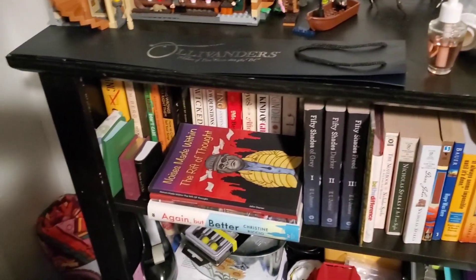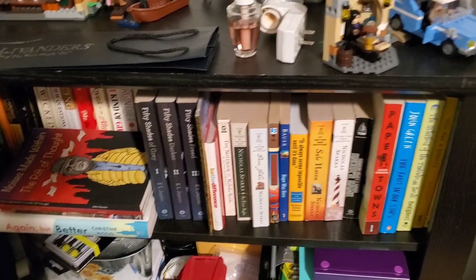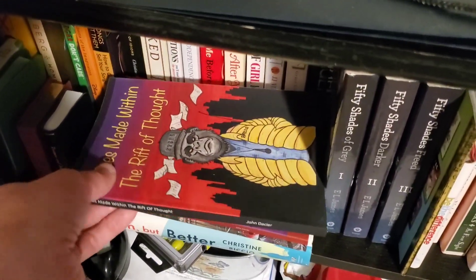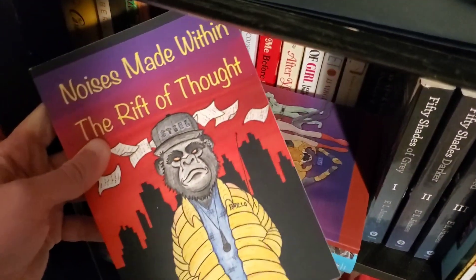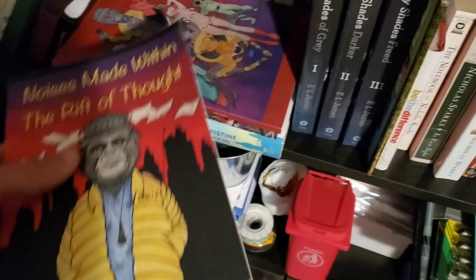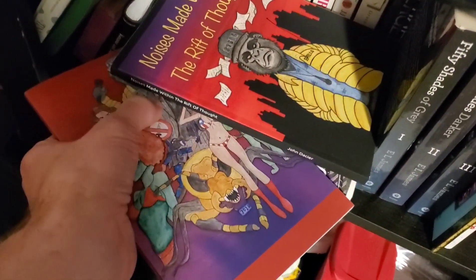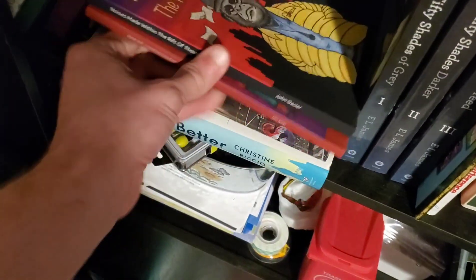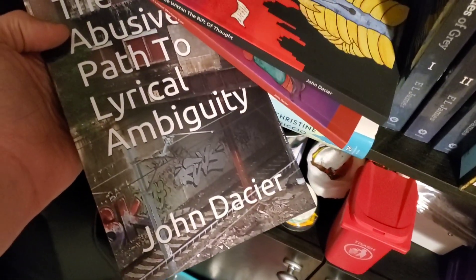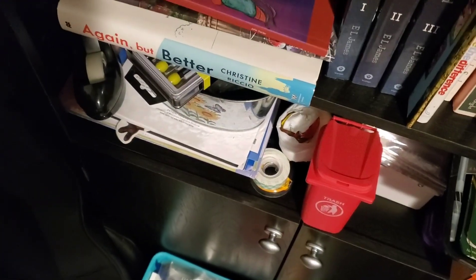Over here's the bookcase. None of these books are mine except for John Steele's — the rest of these are Coco's books. My friend John Steele made a few books; this is one of them, and then you've got his second book. His third book is on top. First book, second book, third book — John Steele, shout out.